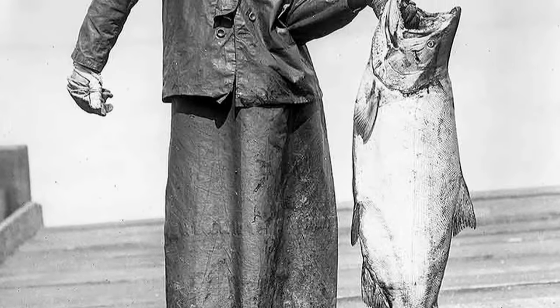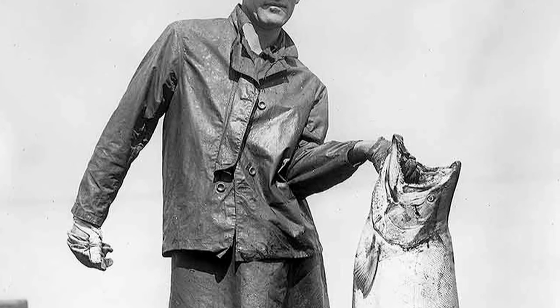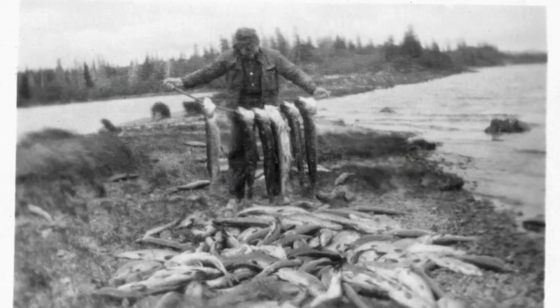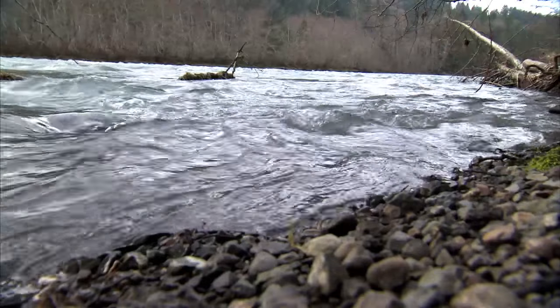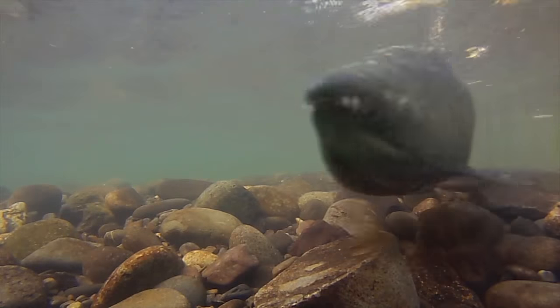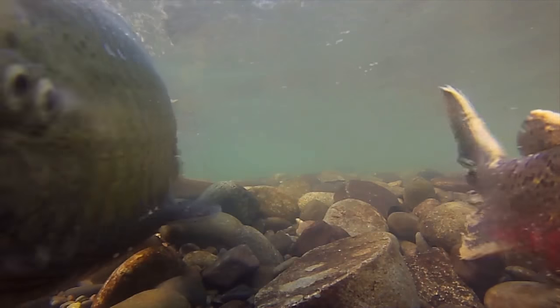Long ago, king salmon from the Elwha were among the largest of their kind, up to 100 pounds. Even after a hundred years, we still have the descendants of the original Elwha River salmon species in the lower river. Some 400,000 fish a year were once produced by this river. Now their numbers are down to about 3,000. The fact that we still have fish left after all this time is a testament to their survivability.